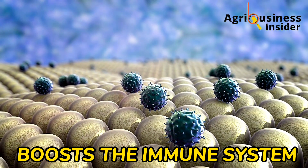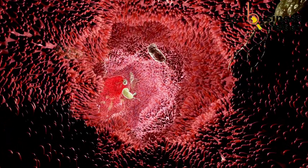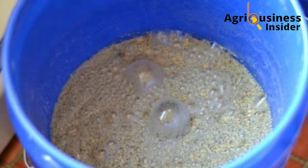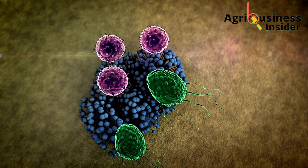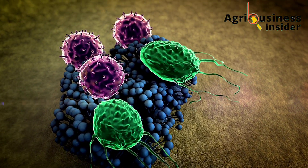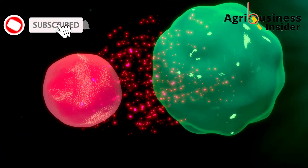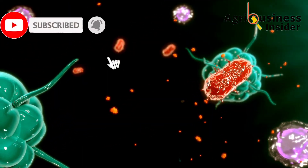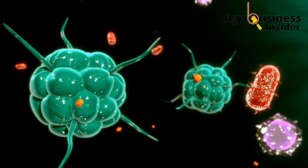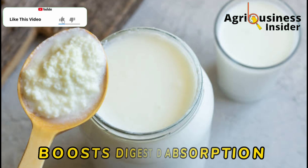When supplemented to layer chickens, probiotics help in boosting the immune system. The gut is usually the first line of defense when it comes to immunity in chickens, and probiotics help to kill off bad bacteria and create an environment where bad bacteria cannot thrive. This happens through competitive exclusion, whereby good bacteria exist in higher numbers in the gut, leaving no chance for survival of bad bacteria.